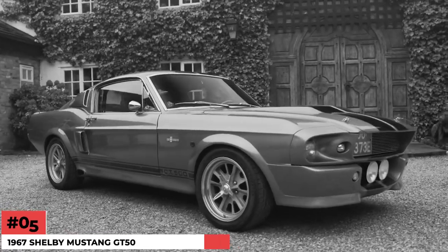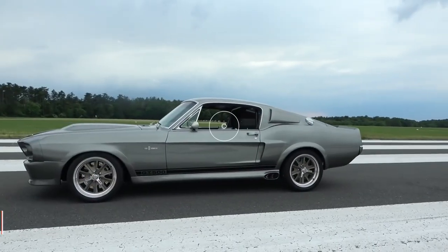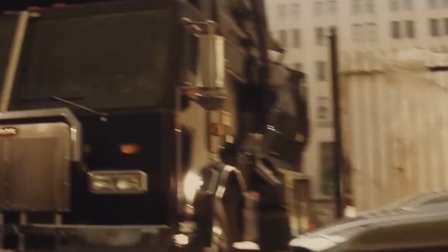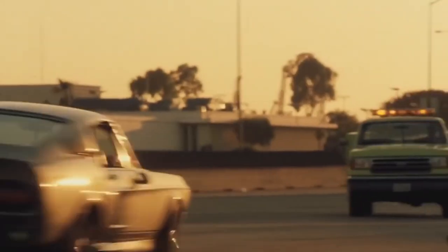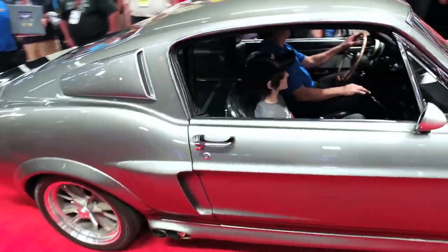Number 5: 1967 Shelby Mustang GT500 Eleanor — $1 Million. The 1967 Shelby Mustang GT500, also known as Eleanor, appeared in the film Gone in 60 Seconds alongside Nicolas Cage. Chip Foose designed and built it based on the 1967 Mustang Fastback. This Shelby Mustang GT500 has been replicated numerous times since its days in Hollywood. Eleanor sold for $1 Million at the Mecham Auction in Indianapolis in 2013.